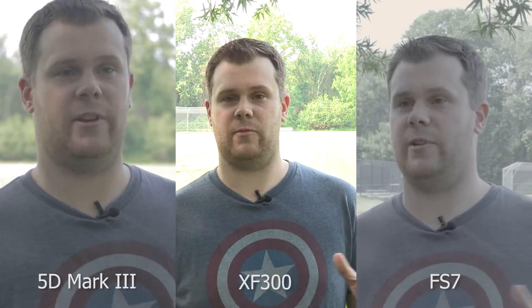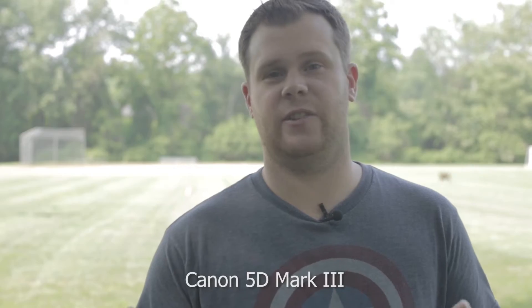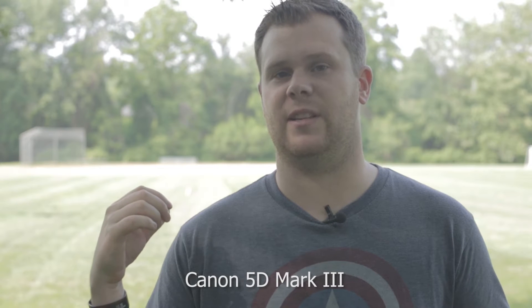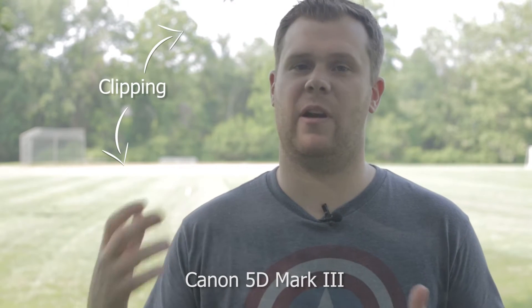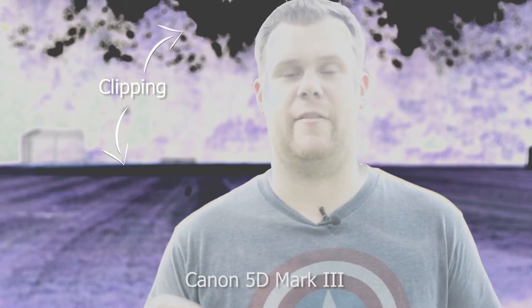As you can see, these three cameras look extremely different right now. The 5D is doing a decent job with the CineStyle preset installed — it has a decent dynamic range. It's got me exposed here in the shade and doing an okay job with the bright sunlight behind me. But we're going to be losing some of that bright sky, and the problem is that information is completely gone — it's clipping in the camera and we can never, ever bring it back.